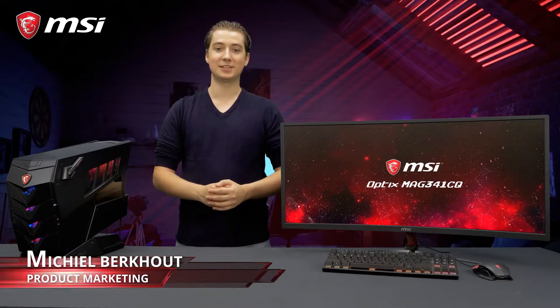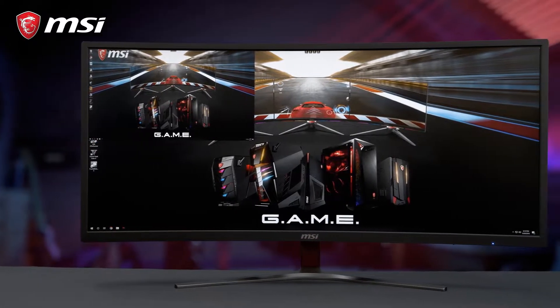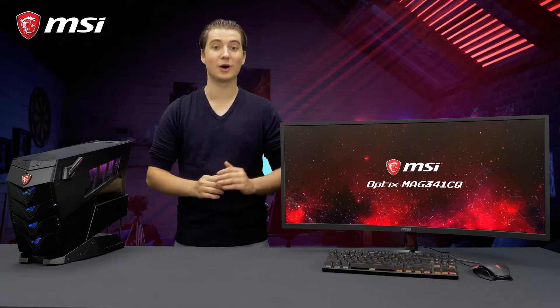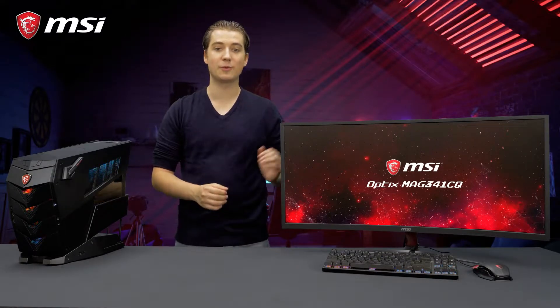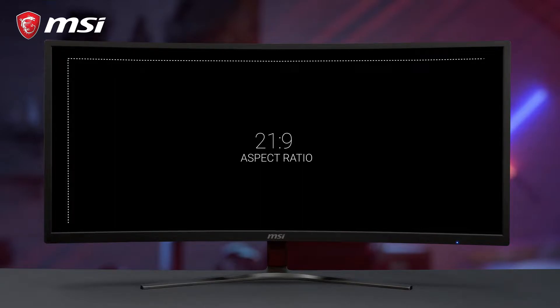This is the MSI Optics MAG341CQ, the ultimate monitor for gamers who want to broaden their horizon. This curved 34-inch ultra-wide gaming monitor features a 21 by 9 aspect ratio, allowing you to see more than your enemies and dominate the game.